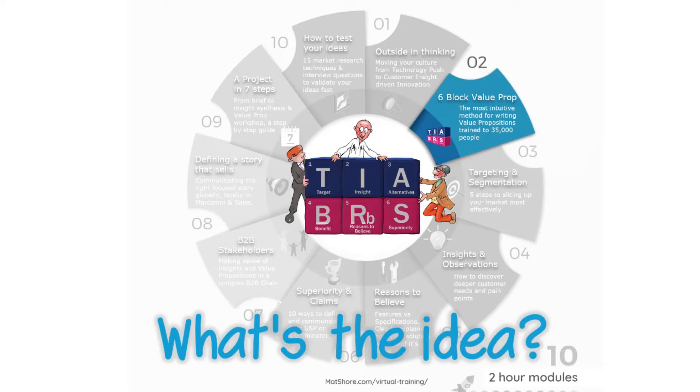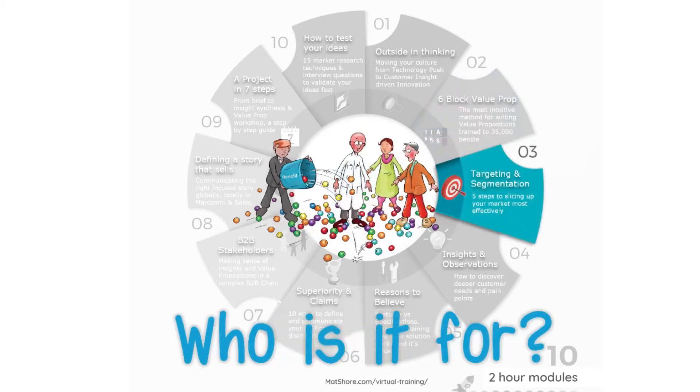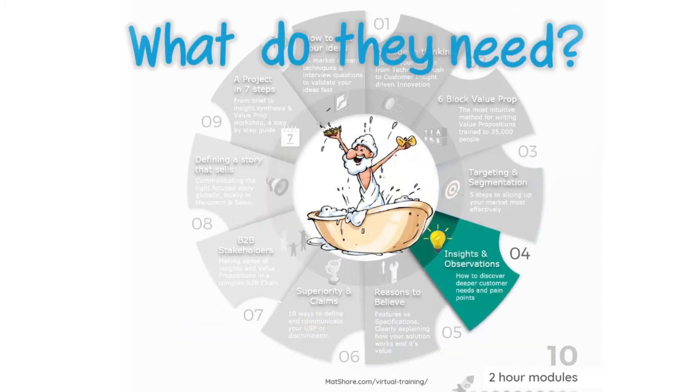Module 2 is our most popular session: how do I actually write a value proposition in six simple steps? Module 3 asks: are we really clear as an organisation who we're solving for, or are we secretly trying to create a product for everyone?